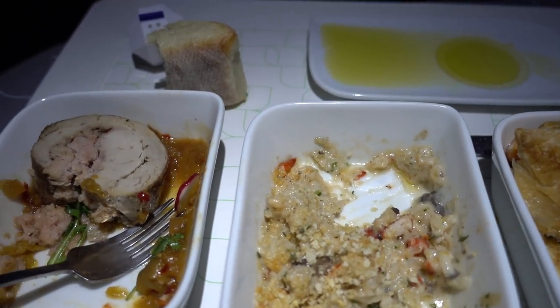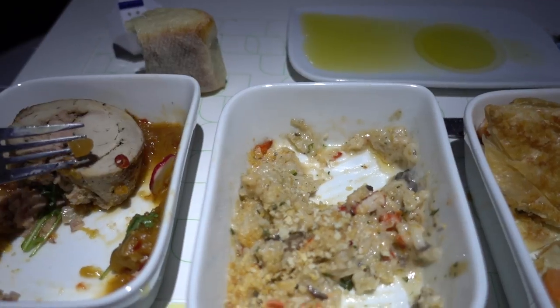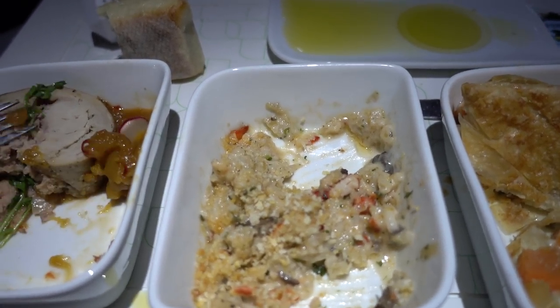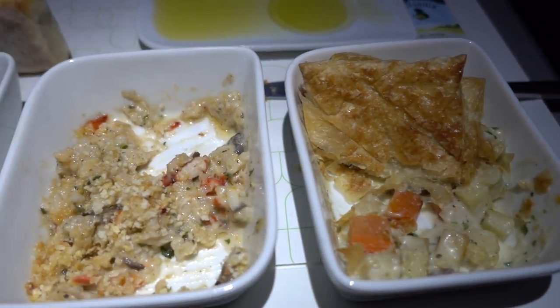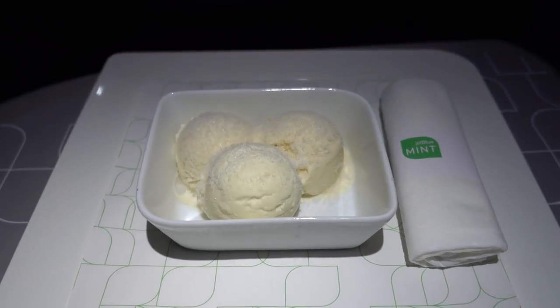The pork was pretty bland — it didn't feel flavorful enough and was very dry, though the sauce itself was pretty good and I wish there was more of it. The lobster was pretty good, and there were actually a lot more lobster bits than I could see initially, so pretty solid. The vegetable pot pie was fine as well, though not as much flavor as I'd like.